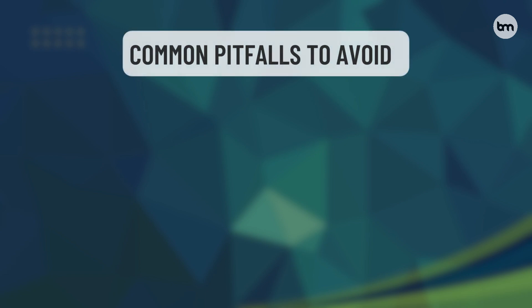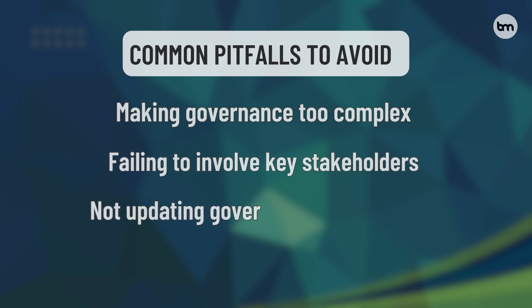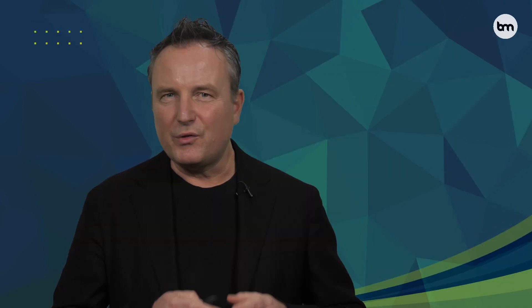Common pitfalls to avoid: making governance too complex, failing to involve key stakeholders, not updating governance as AI evolves, and focusing on rules rather than outcomes.